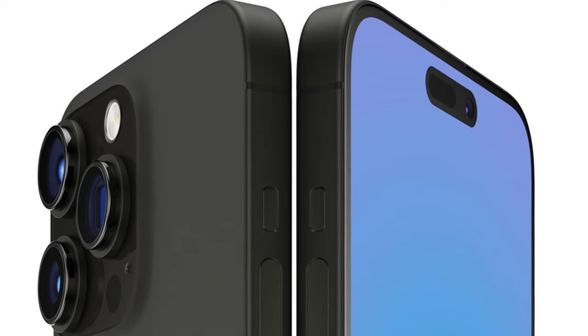We have a bunch of new iPhone 15 tidbits, specifically regarding colors, camera updates, connectivity improvements, and more. Let's delve into this.